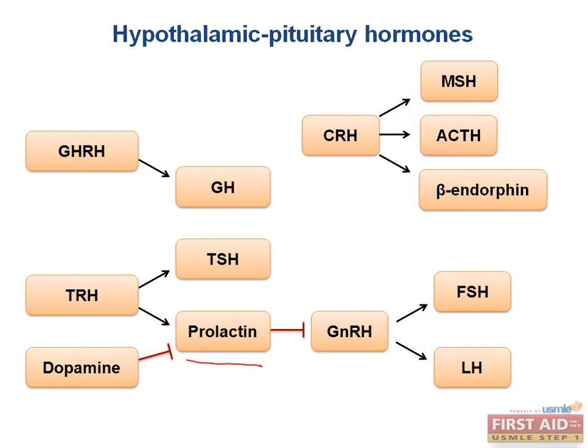Although not related to the hypothalamus, somatostatin blocks the release of GH and TSH from the anterior pituitary. It comes from the delta cells in the pancreas and the small intestine.